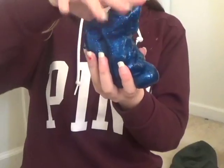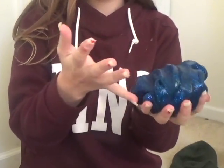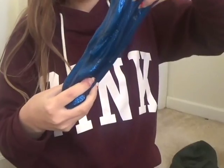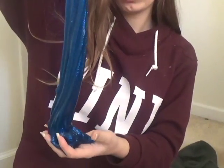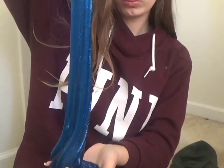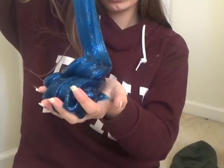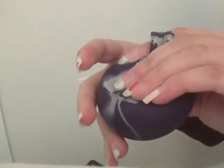Another good sensory tool is definitely slime. Slime is an amazing way to relieve stress because it's very soft and squishy and you can stretch it. There are many different types of slime and they're all great. However, be careful when playing with it, as slime can be pretty messy if you're not careful. If you're looking for a non-messy option, I recommend squishies.